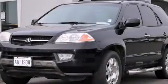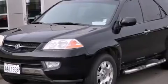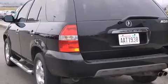This is a 2001 Acura MDX, a car-like ride and space like an SUV. It has a 3.5-liter six-cylinder engine, a five-speed automatic transmission, and all-wheel drive.